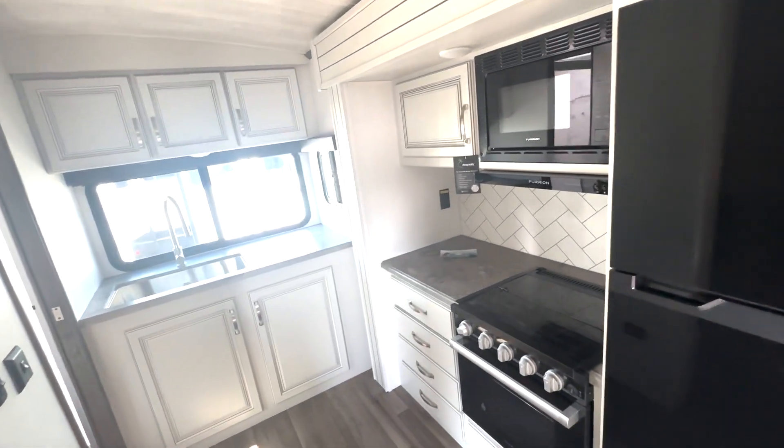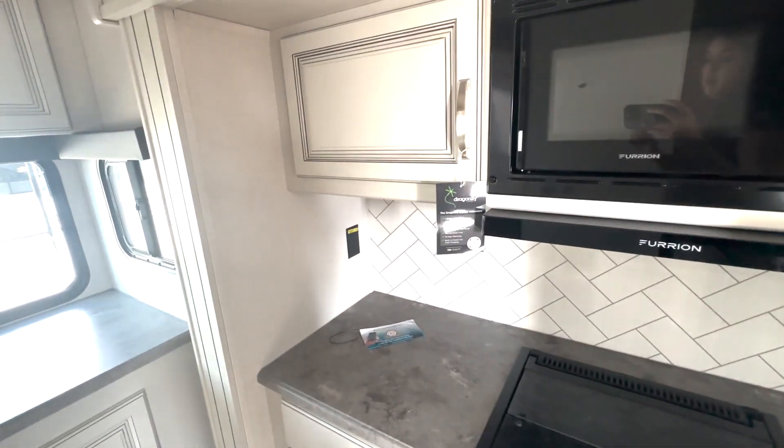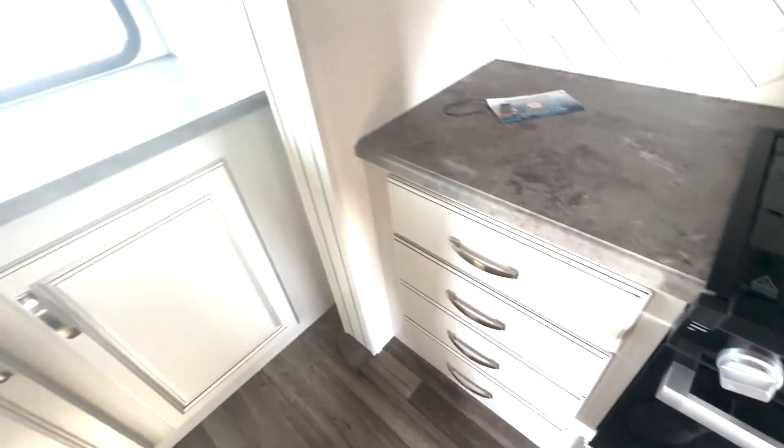Across we've got your fridge and your cooking area. You've got a three-burner cooktop and oven, microwave up top, and plenty of storage in here as well. Then you've got lots of drawer storage down below.